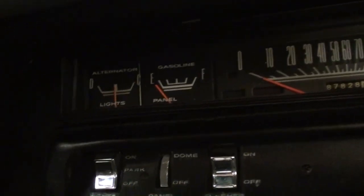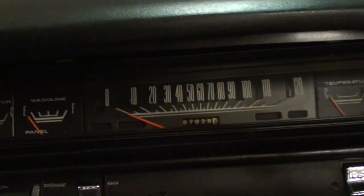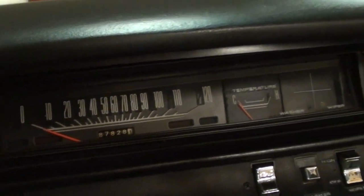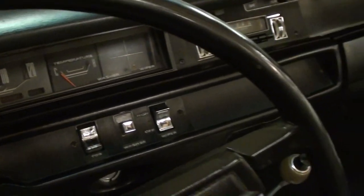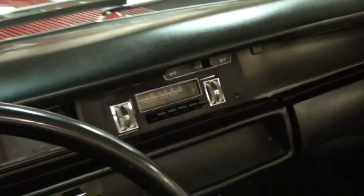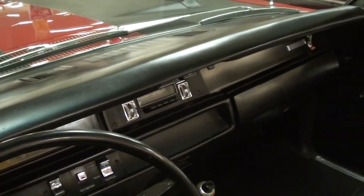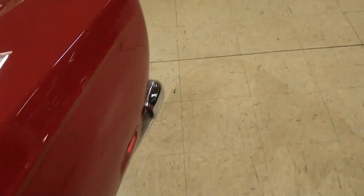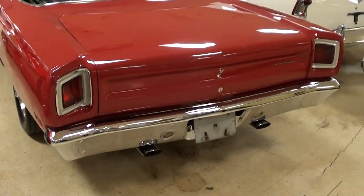It's an all-factory dash — you've got your amps, fuel gauge, 120 mile-an-hour speedometer, and your temp gauge to the right, along with the washer and wiper controls. It still has the factory radio in it as well, and you can see even the dash still looks like new — no cracking or anything. Very sharp.